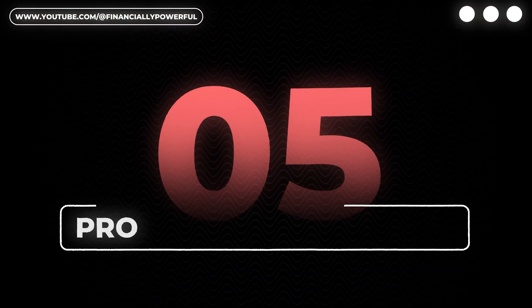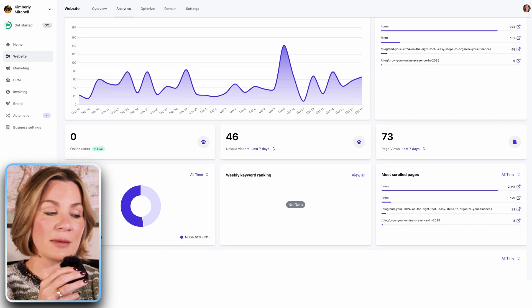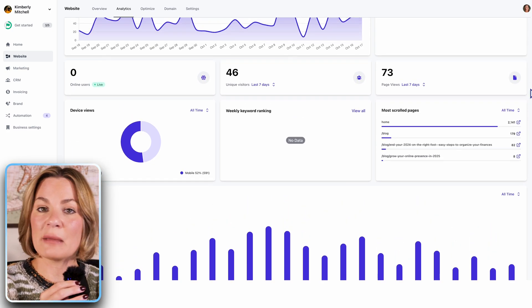Number five is proper analytic tools, which are important to track visitor behavior and optimize your site. Durable automatically does this for me — I get reports sent to my email automatically showing how my website is doing, how many people have visited, and how many people have clicked the links within my website. I don't need to use any outside tools to get those analytics; it's all built in with Durable. That is probably one of my most favorite features — analytics automatically sent to the business email you use when you sign up.